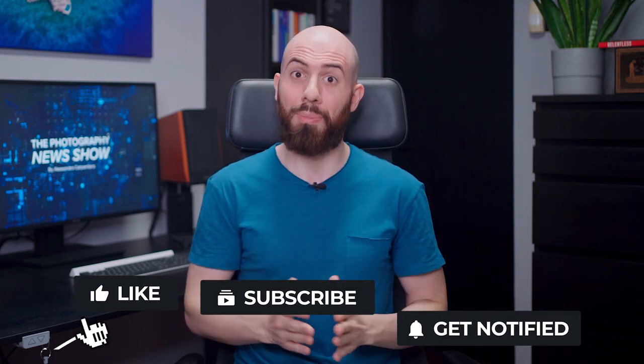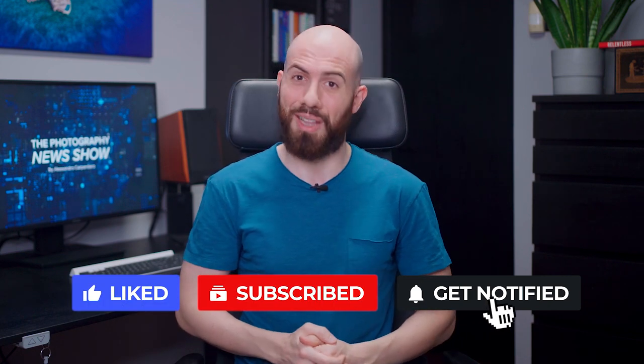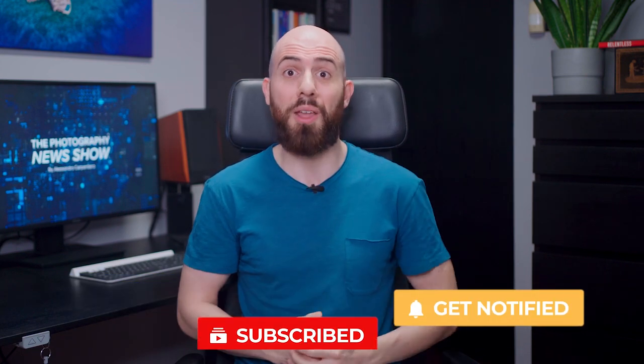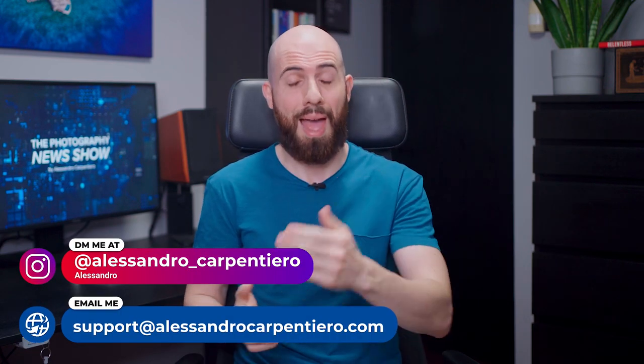That's it for today! I really hope you've enjoyed this episode of the Photography News Show. Which news did you like the most? Let me know in the comments below! If you've liked this video, please give it a thumbs up, subscribe to the channel and activate the notification bell, and share this video with your photography friends. And if you want to improve your photography, mindset, and productivity, feel free to DM me on Instagram or send me an email, and I will be happy to help. Thanks a lot for watching, and I'll see you in the next one!